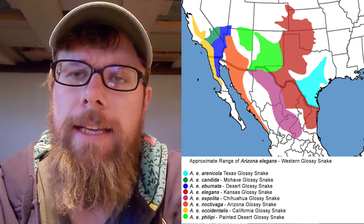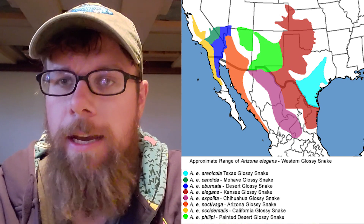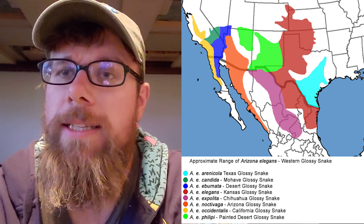Now there are eight subspecies of glossy snake found in the American Southwest. I've been in the home ranges of all eight subspecies but I've only ever found the desert glossy snake, and as said in the intro, the first glossy snake we found this year was while we were trying to find this UFO.